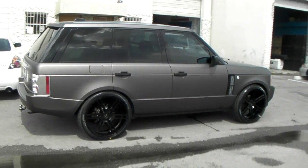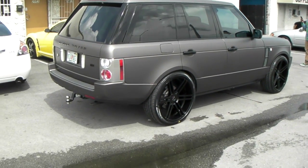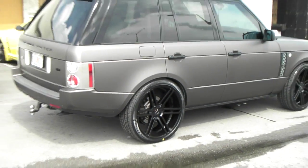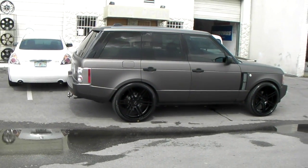Again, this is a 07 Range, 24 by 10, 285/35/24 Pirelli tire. You can find these online at Dovelytires.com or call us at 877-544-8473. This is your boy KB from Dovelytire TV signing off.